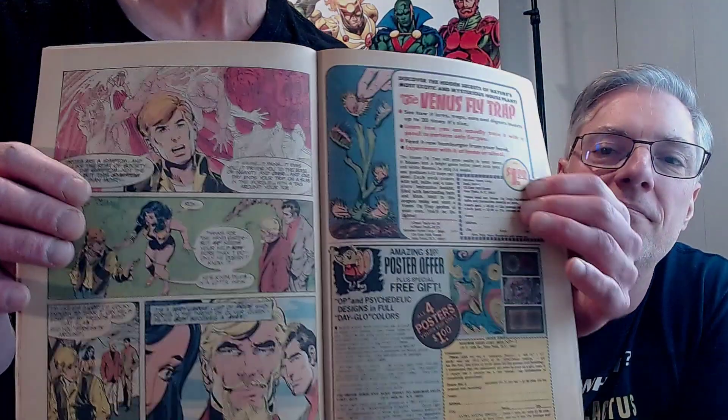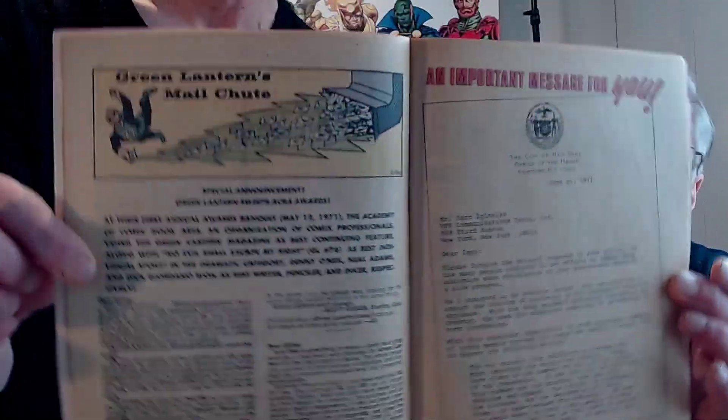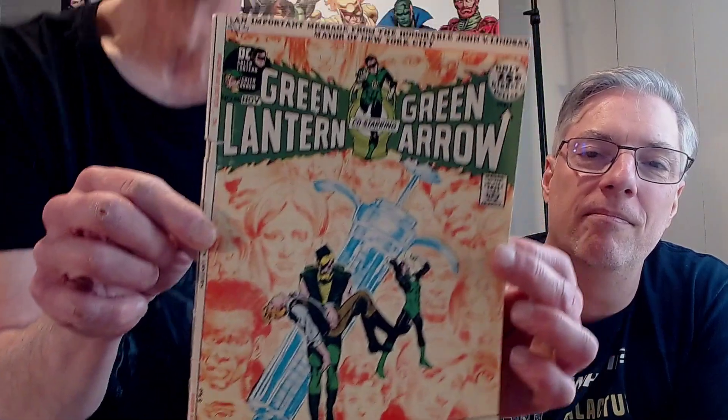This was a very controversial book back at the time. This issue does have the comics code on the front, which is weird. It's also got a letter from the mayor — John Lindsay, mayor of New York City. The first controversial drug issue was in Spider-Man, like a year or two or three before, and they did not give that the code. But I think this depicts more of the heavy drug use — they did not show anybody shooting up in the Spider-Man Marvel issue. This guy had the rubber band around his arm, the whole thing.